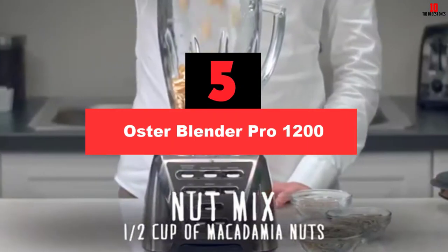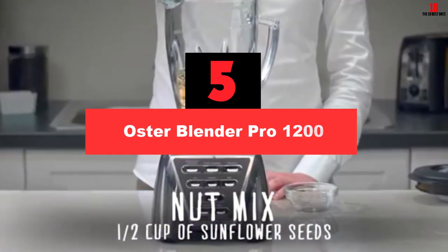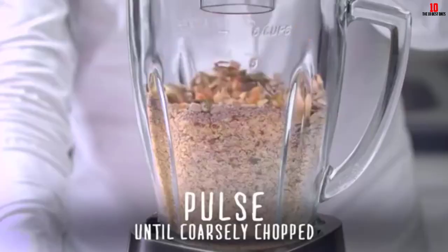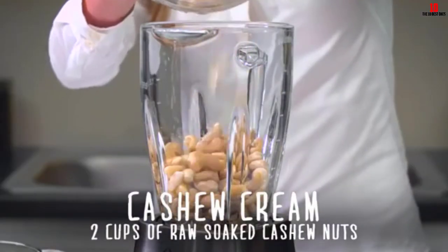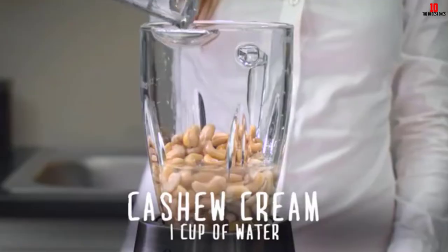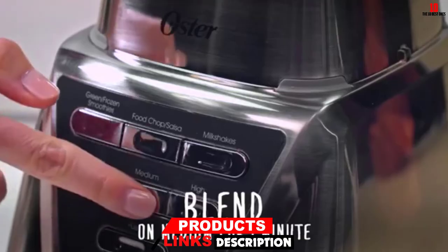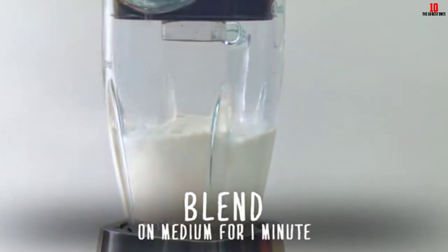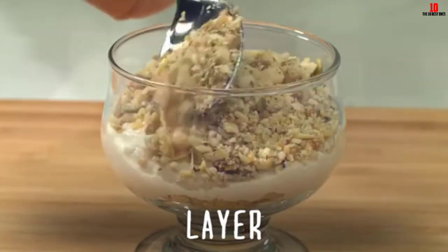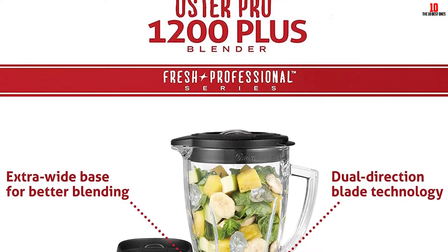At number 5, we have the Oster Blender Pro 1200. Oster is a heavyweight in the blender space, and the powerful Pro 1200 comes with a shower of benefits without forcing you to take out a bank loan. While slightly pricier than some of the opposition, you'll be rewarded with all the power and versatility you need in a single unit. Dual direction blade technology gives you greater efficiency and consistency. The 64-ounce pitcher equates to 6 cups, and when using the chopping bowl you can accommodate 5 cups of ingredients, making the Pro 1200 a neat helper for larger families.